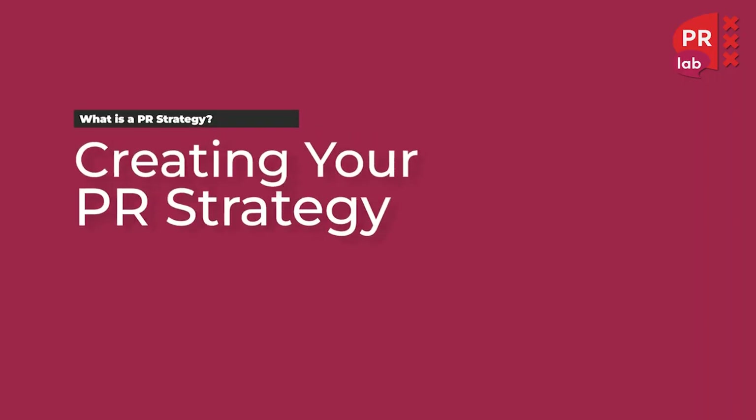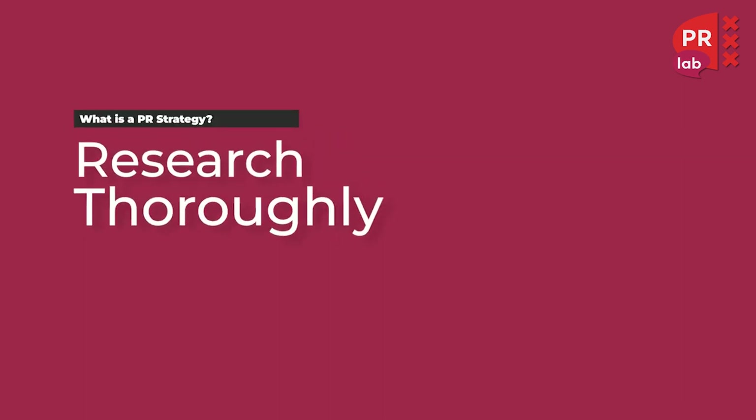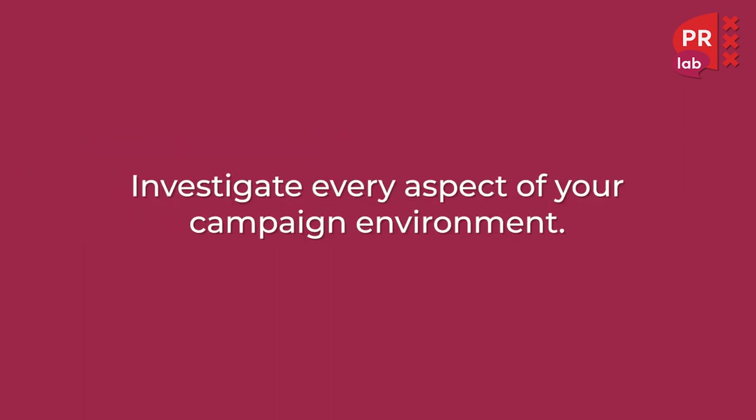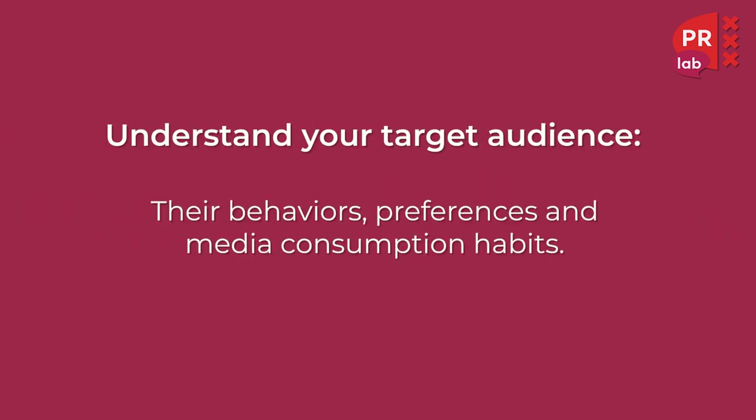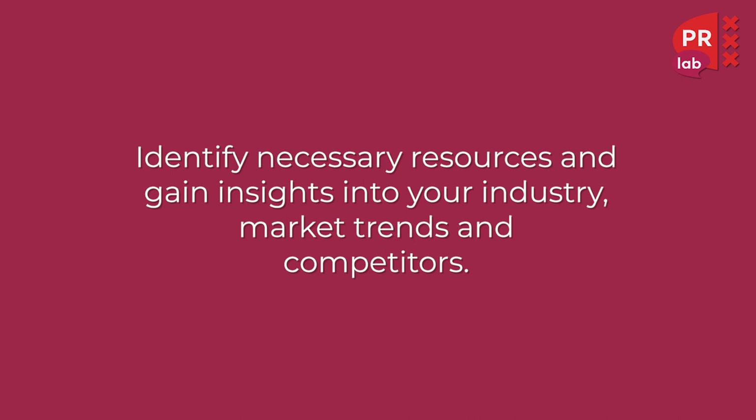Now let's talk about how to create your PR strategy. The first step involves conducting research. You need to investigate every aspect of your campaign environment, understand your target audience, their behaviors, preferences and media consumption habits. You also need to identify necessary resources and gain insights into your industry, market trends and competitors.